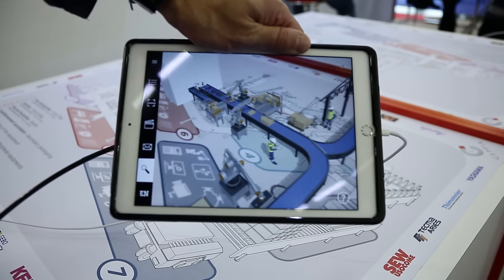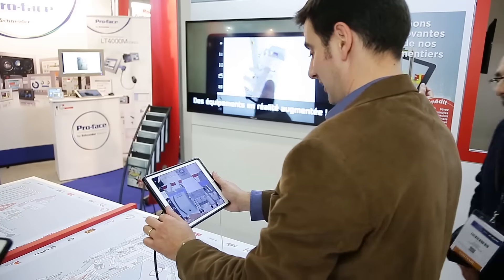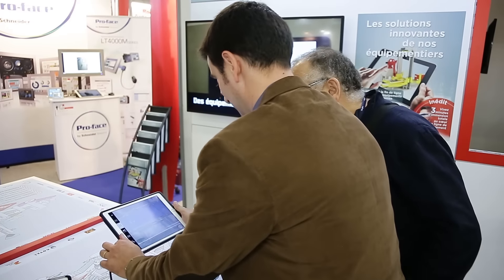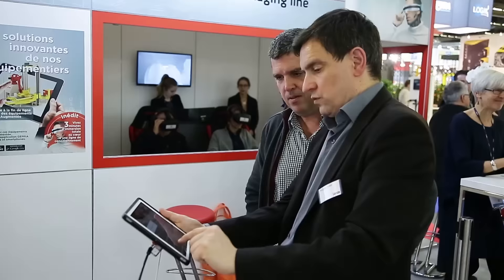C'est surtout pour le client, c'est vraiment intéressant, ça lui permet vraiment de bien voir l'encombrement de la machine. Il peut même essayer d'aller voir un peu plus dans le détail, comment fonctionnera l'encaissement, donc ça lui permet d'avoir un meilleur ressenti sur le produit fini.